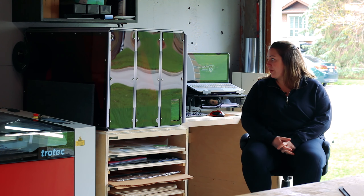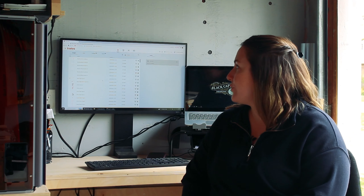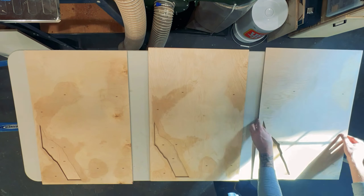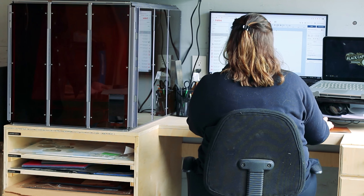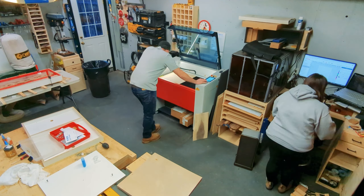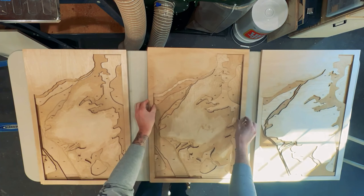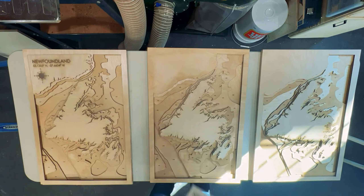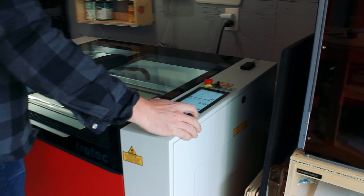We use the Ruby software with our Trotec and it's simple and easy to use. We have a background in Adobe Illustrator, so it works really well with Ruby — you create your design, upload it straight to Ruby, and you can also do some editing and last-minute tweaking within Ruby itself. We found it fairly easy to use. The laser we had previously was basically just a small starter one and it was very complicated, but with Ruby it's been super easy. There are lots of settings to change and it's very clear and user friendly.